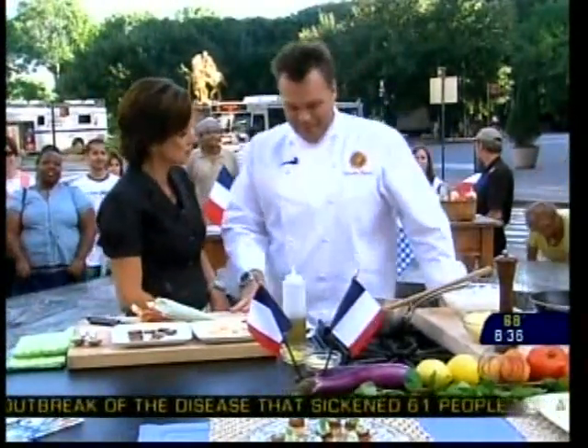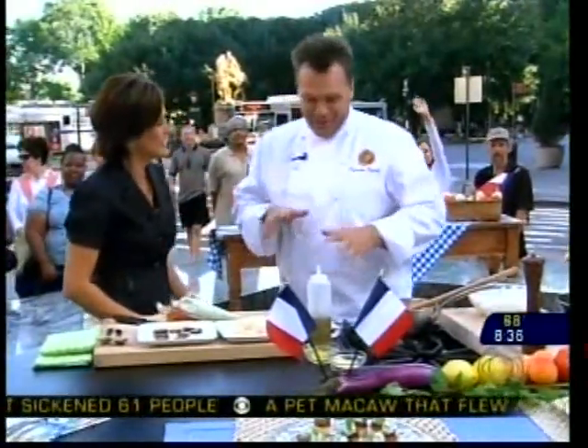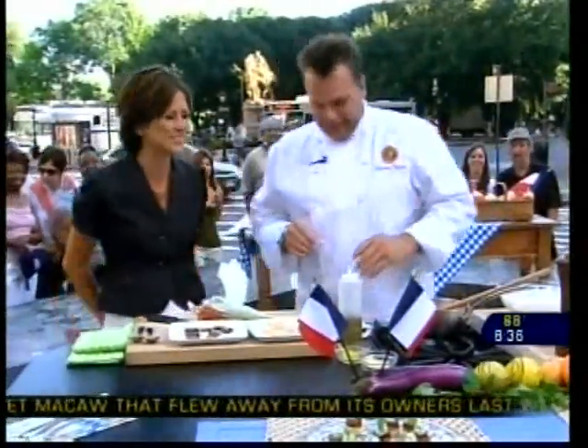Bonjour. Bonjour, bienvenue. $40 in New York is very difficult. But you pull it off. Tell us what you're cooking today.